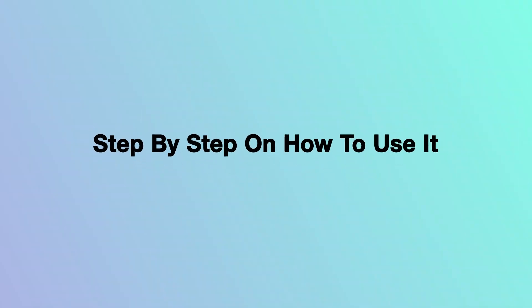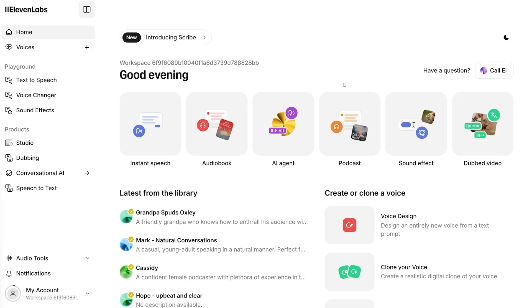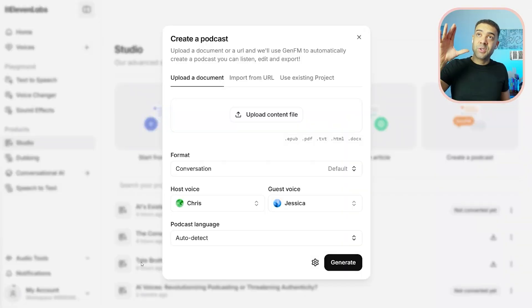Let's take a look at how to use the Gen FM AI podcast generator to make your own podcast. When you set up your free trial using the link in the description and log in, you'll see a page like this. To start creating your AI-generated podcast episode, you click the button with 'Podcasts' written underneath it. Next you'll see a screen where you need to point Gen FM to the information you want your generated podcast episodes to be about.